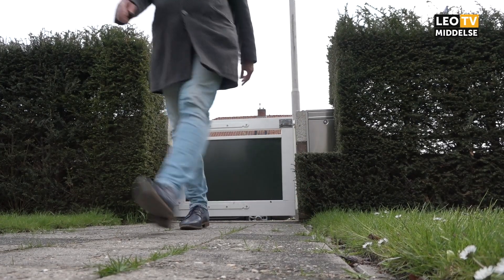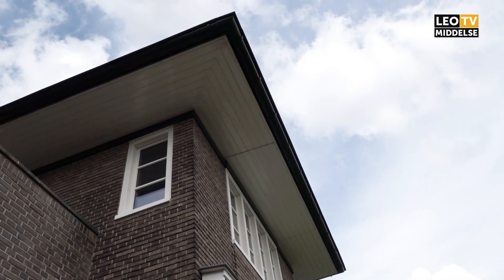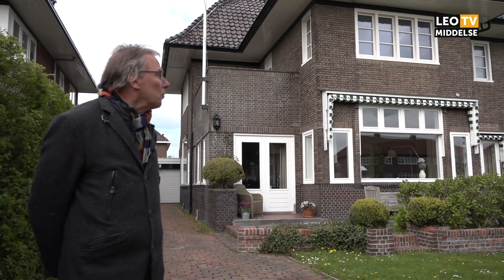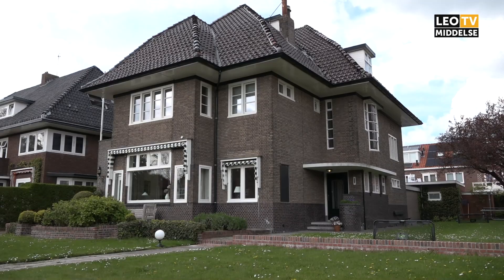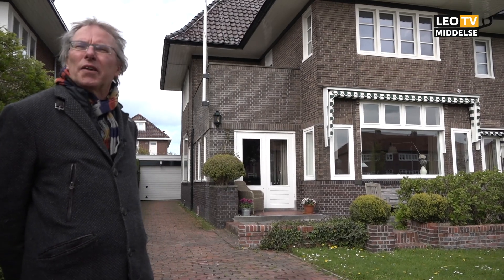We staan nu aan de noordzijde van de Harlingerstraatweg, de evenzijde, om het zo te zeggen. Dit is nummer 62, Villa Sonnenhoek. Een villa uit 1926. En op zich ook wel weer aardig, ook een verklaring voor de naam. Sonnenhoek duidde er al op dat deze woning eigenlijk op een hoek zou moeten liggen. En dat was ook in de oorspronkelijke plannen het idee.